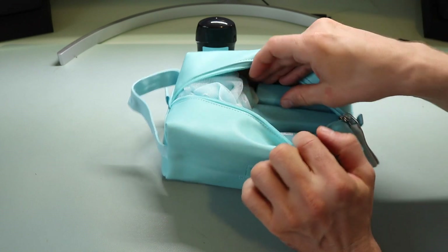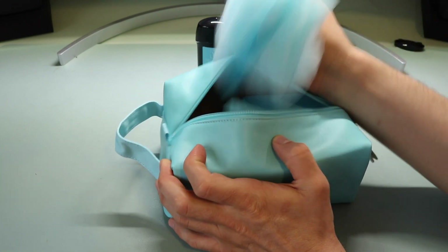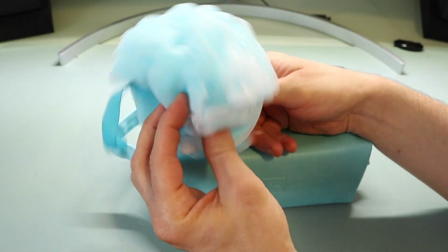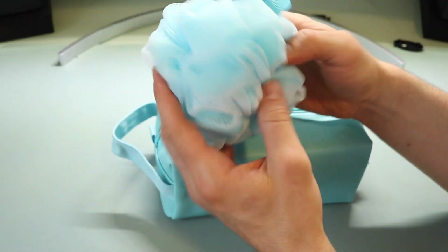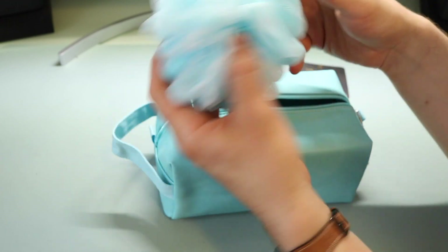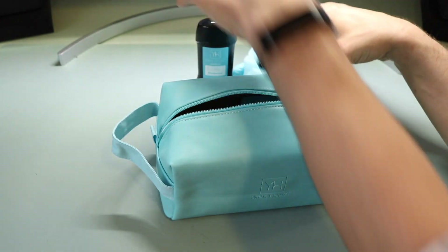I suspect the fragrance will be the same for all of these products. Next up, just to get it out of the way, is the loofah. It's a standard loofah — easy to use with the body wash and conditioner included in the set. It's a nice addition to the gift.